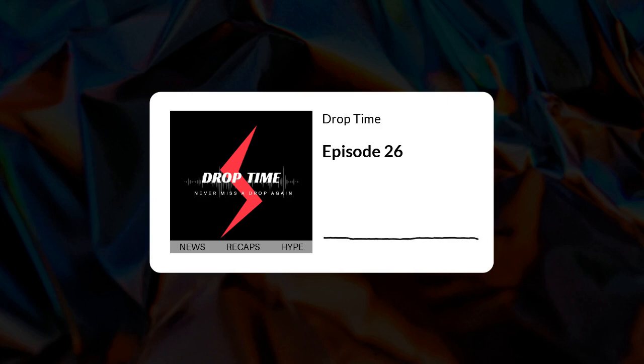Hey guys, welcome to Drop Time, the self-proclaimed number one podcast that covers the latest sneaker releases. Your hosts are Jamal and Luis. Make sure to check us out on Twitter at Drop Time underscore, and also on Instagram at underscore Drop Time. Today is January 17th — hope everybody has been having a good week.